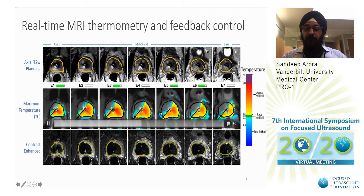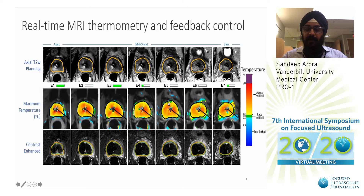This device completes one full circle, after which the whole prostate will be ablated. You can see the endorectal cooling device in the rectum. And you can see the contrast-enhanced images after treatment — there is no enhancing tissue in the targeted volume.